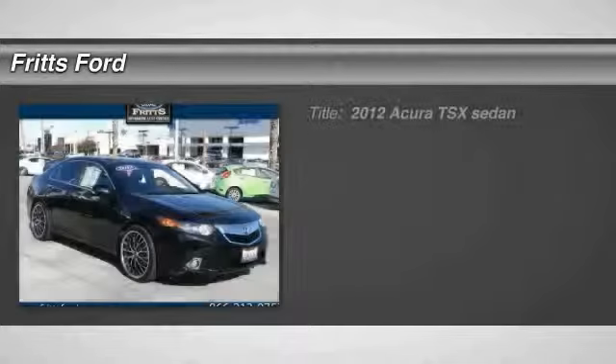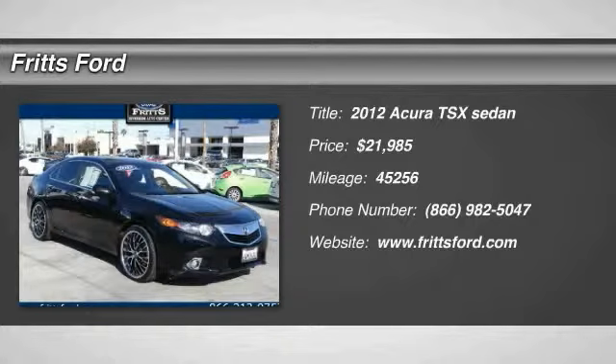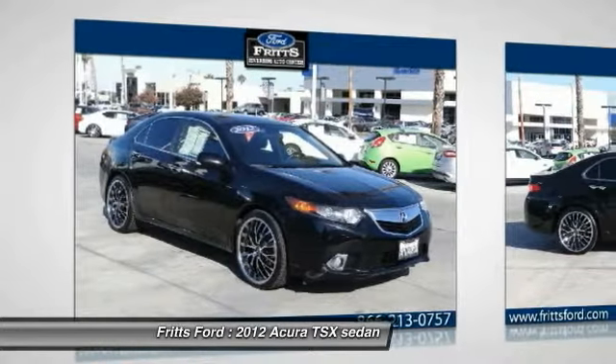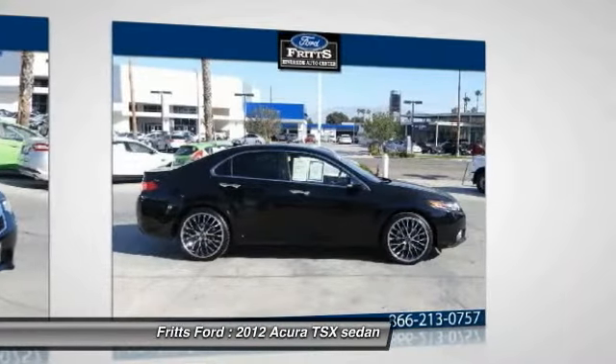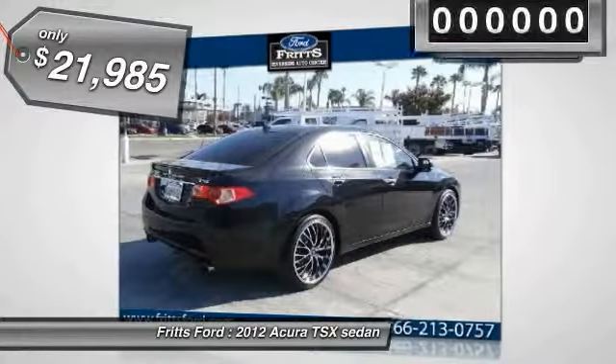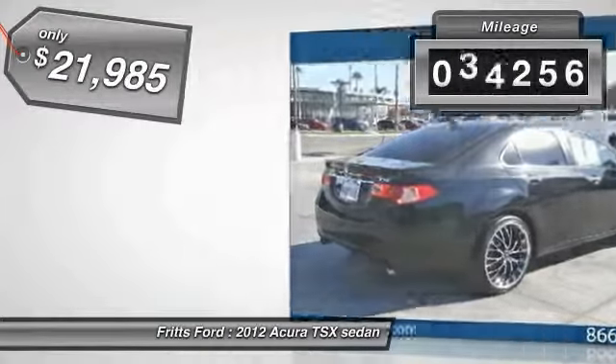The 2012 TSX. The Acura TSX uses quality materials and is built with excellence. It comes equipped with a spacious interior and an impressive list of standard features, and is priced below $25,000. This vehicle has less than 50,000 miles.